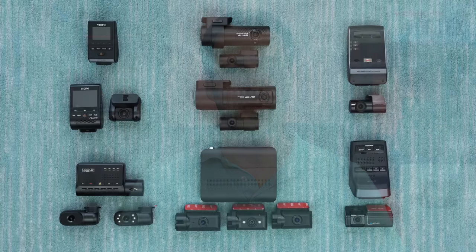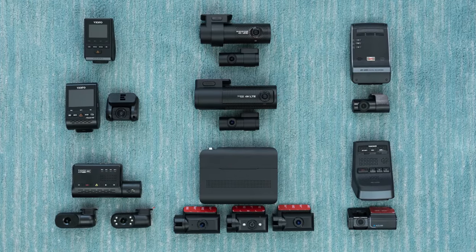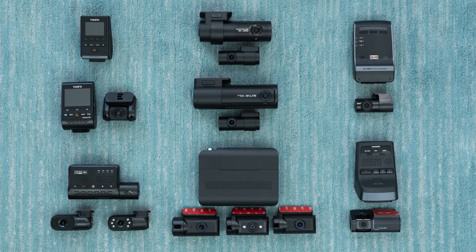Hey, what's up, guys? So in this video, we're going to be taking a look at the very best dash cams that are available here in 2023.